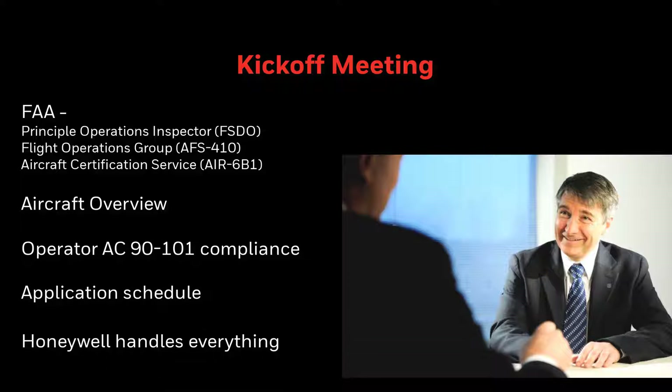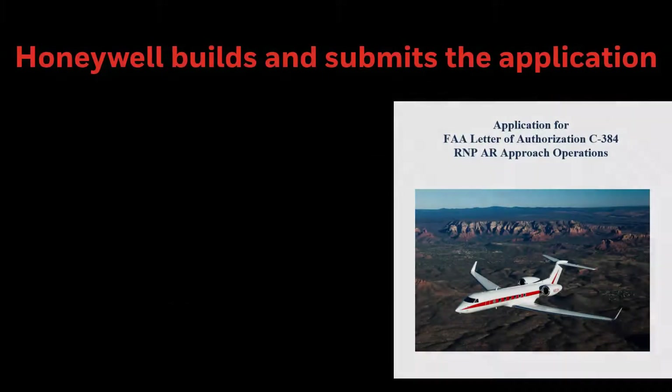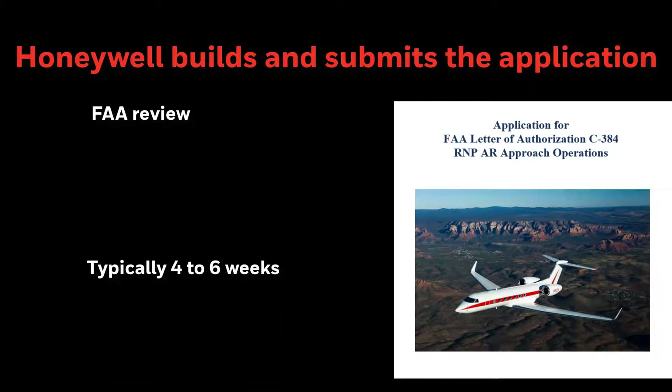As mentioned earlier, Honeywell will handle the coordination, scheduling, and will present the information to the FAA. After the kickoff meeting is completed, Honeywell builds and submits the application to the FAA. The application is reviewed by multiple levels and is typically complete in about 4–6 weeks.